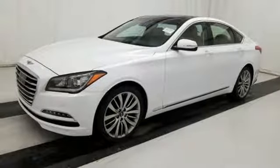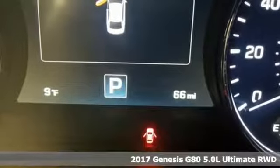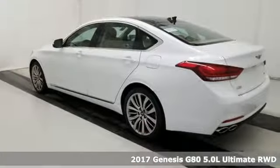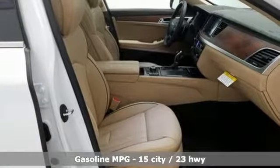Here's a 2017 Genesis G80. It's an evolution in luxury, engaging the senses with its design, its performance, and its first-class experience. You'll look forward to every drive with features like these.